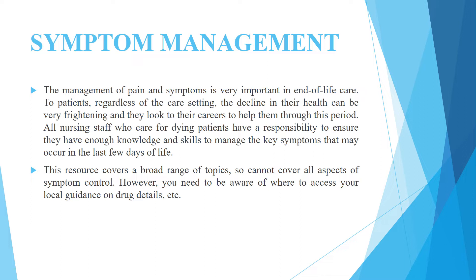To patients, regardless of the care setting, the decline in their health can be very frightening and they look to their carers to help them through this period. All nursing staff who care for dying patients have a responsibility to ensure they have enough knowledge and skills to manage the key symptoms that may occur in the last few days of life.